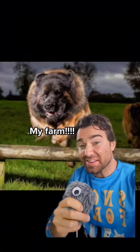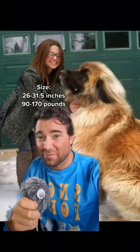Since then they've been used as watchdogs, fluffy cart-pulling oxen, and even water rescue. So what are they like? They're big — like 31 inches at the withers and up to 170 pounds. They're also big cuddle bugs and make great family dogs. They'll even nurse your children for you. I'm kidding. That's gross.